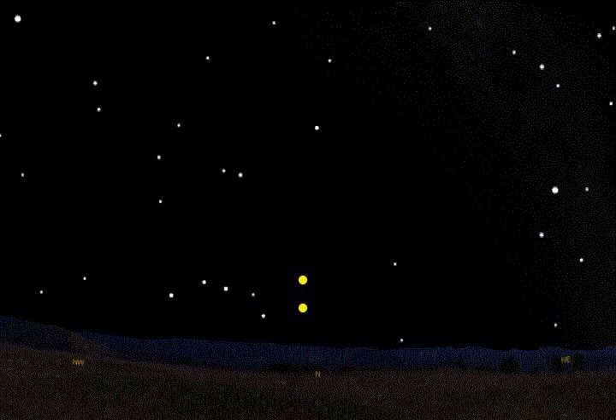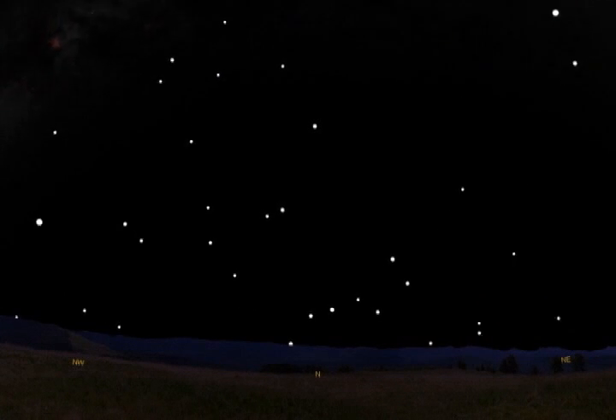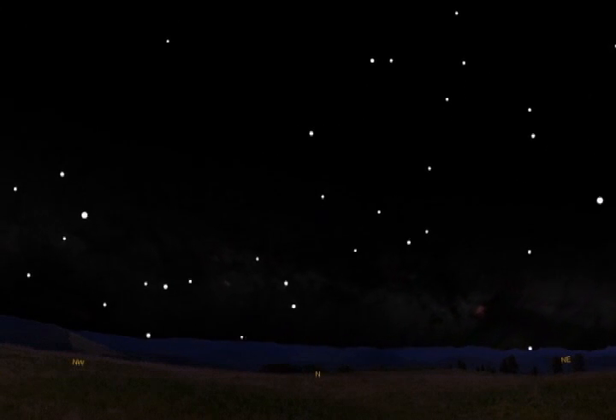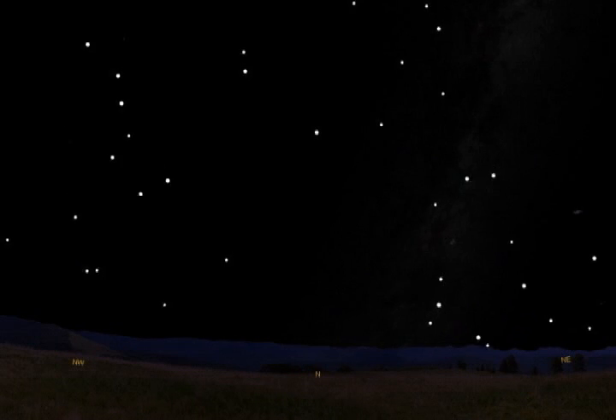The two stars at the end of the Dipper are the pointer stars. Draw a line through these stars and it will point at Polaris. Compressing time, we can see that all stars appear to rotate around Polaris. With daylight shut off in this animation, we can see that over a period of 24 hours, the Big Dipper returns to its starting point.